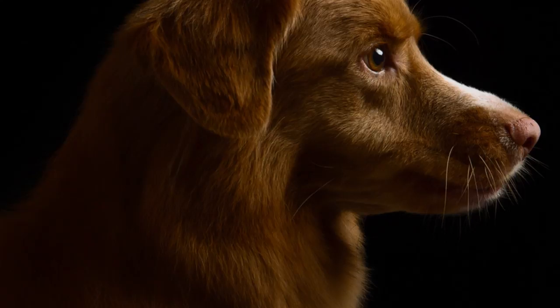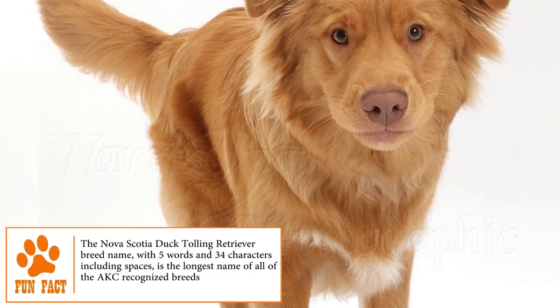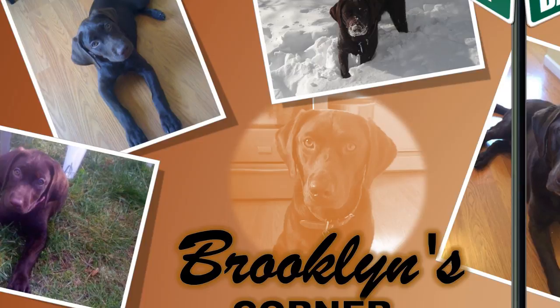The Nova Scotia Duck Tolling Retriever has great qualities. It's alert, affectionate, intelligent, and good with children. They're intelligent, handsome, affectionate companions that will be an excellent family member who will love to play and go for a walk. It will adapt to apartment living, but due to its energy, it's a pet recommended only for those with enough time and energy to keep them occupied. Find out if the Nova Scotia Duck Tolling Retriever would be a good addition to your home by visiting brooklinscorner.com to take the quiz and find out which dog would be the best match for you.